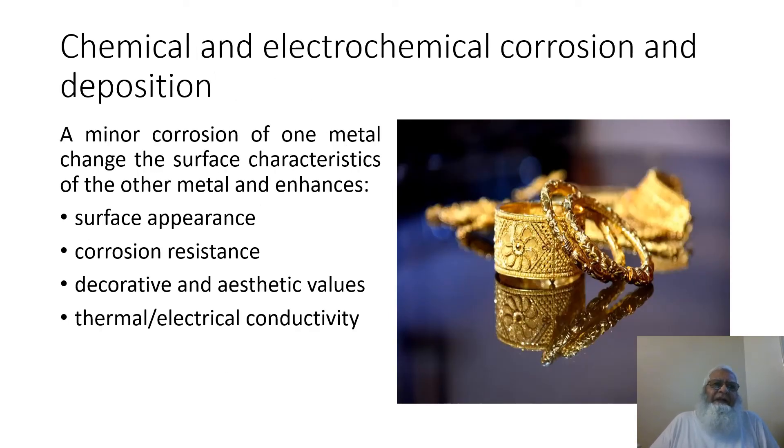This slide is on chemical and electrochemical corrosion and deposition. A minor corrosion of one metal changes the surface characteristics of the other metal and enhances surface appearance, corrosion resistance, decorative and aesthetic values, and thermal and electrical conductivity. It is a very positive application of corrosion both for the jewelry as well as for the electronic industry.